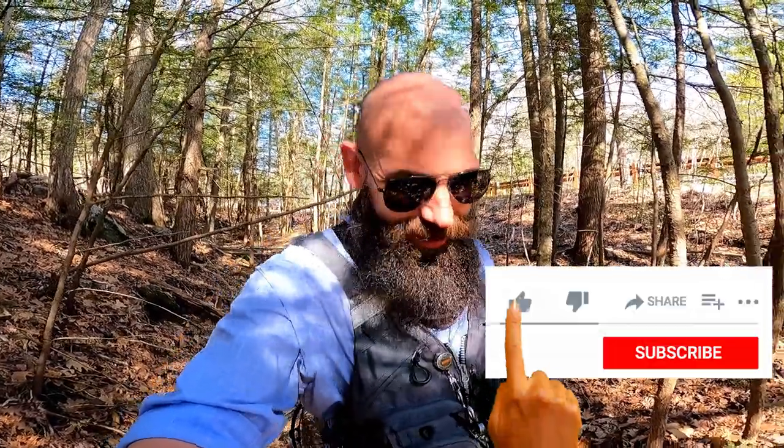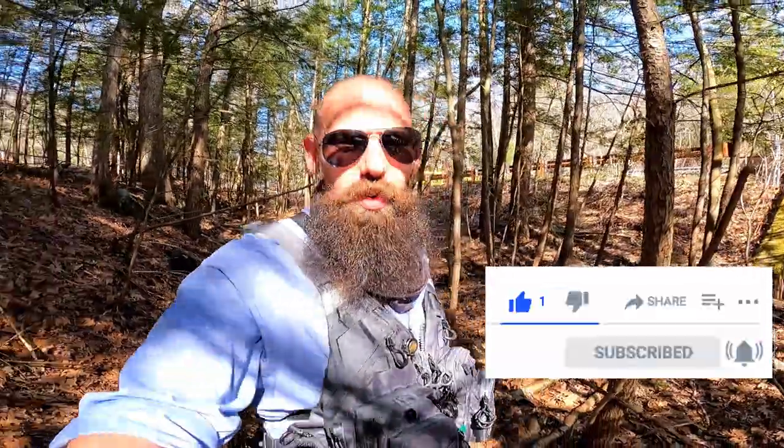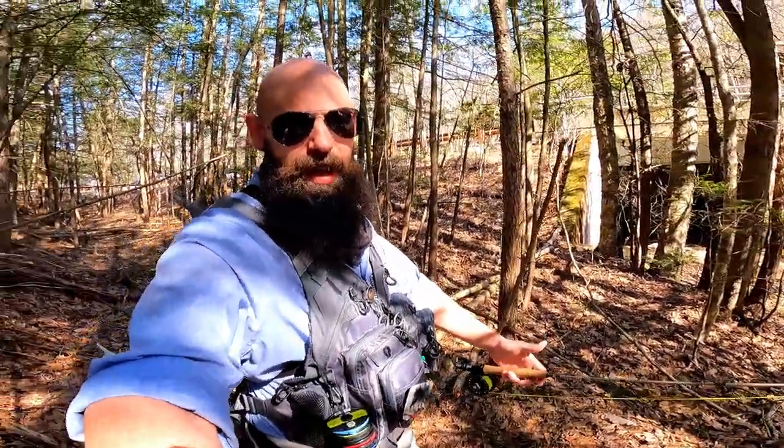Welcome to another episode of Connecticut Angler. Today I'm giving you a new installation in the 10-minute challenge series — I don't think I've recorded one of these since autumn last year, so it's about time. It's a beautiful spring day here in Connecticut, early spring — low 50s right now, but after a long winter this might as well be summer as far as I'm concerned.